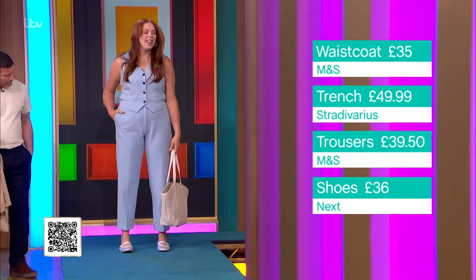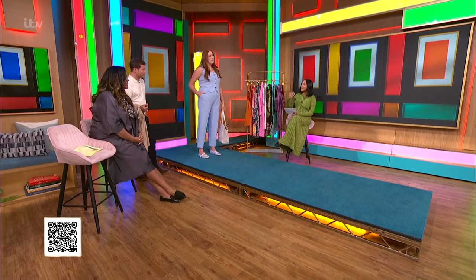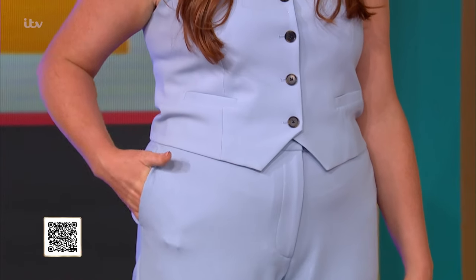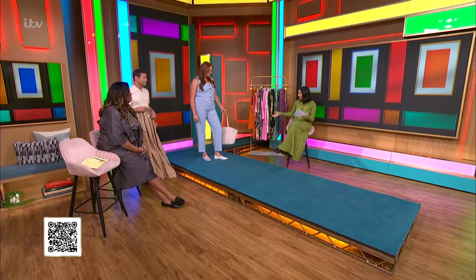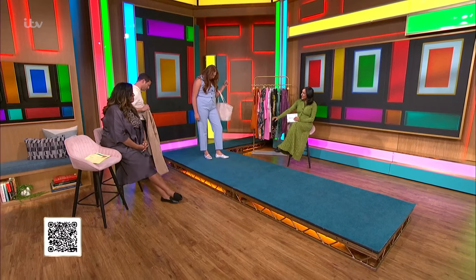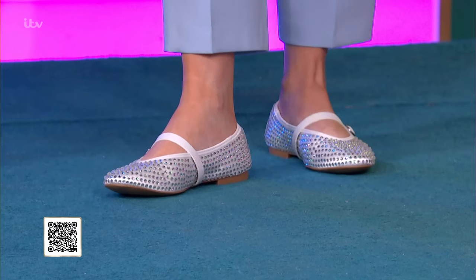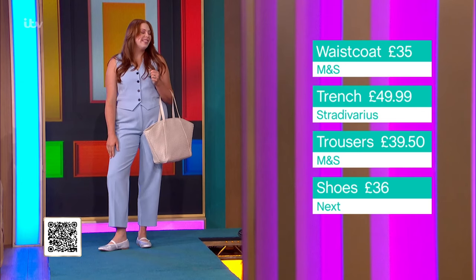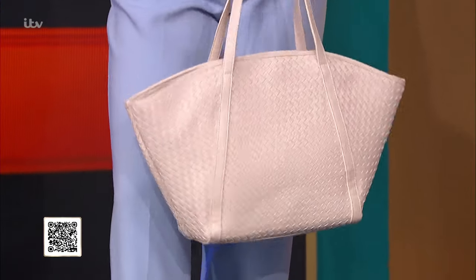Liz wasn't 100% convinced on co-ords when she first came in, but she loves it now. It's so beautifully designed — you've got the pocket detailing and the buttons. What I love about co-ords is it's not just one outfit, it's three outfits. You can easily pair it with jeans underneath and it would look really easy with trainers, but I love the little sparkly ballet flat — it just adds another dimension. We've also got a lovely woven bag.